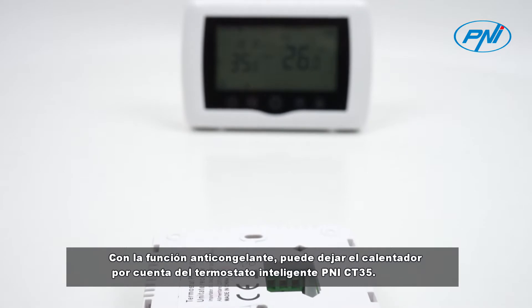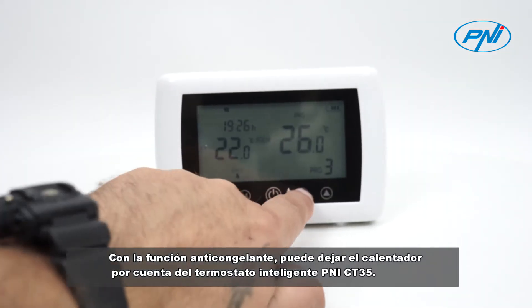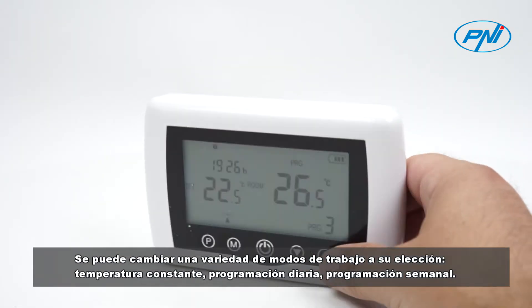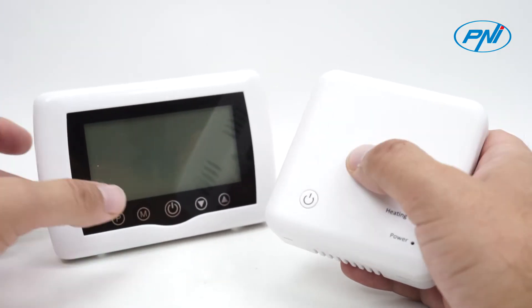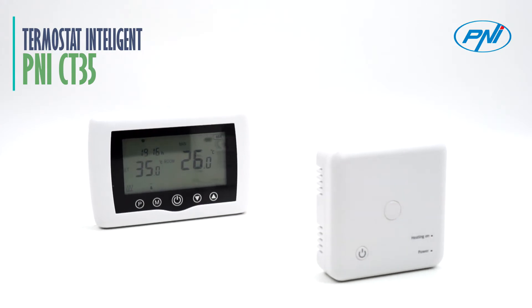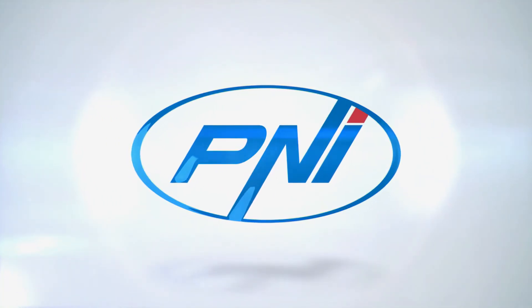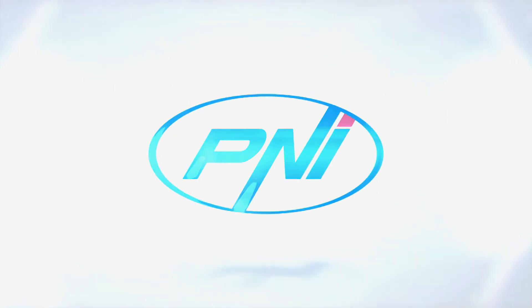With the anti-freeze function, you can leave the heater on the account of the Penny CT-35 smart thermostat. A variety of working modes can be switched to your choice: constant temperature, daily programming — you can leave the heater on while away from your home.